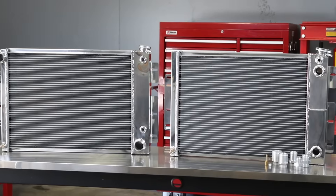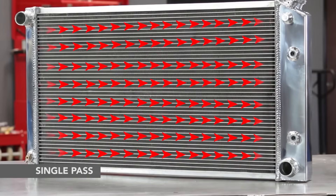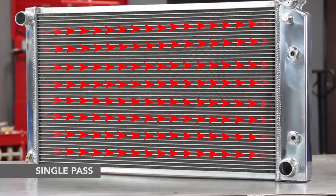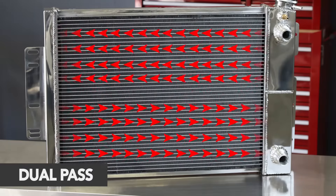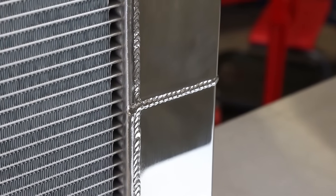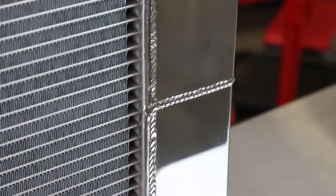Another term you'll often hear is that a radiator has a single or double pass core. In a single pass core, coolant moves from one header tank to the other in a single direction across the core. A double pass radiator has a divider in the header tank that first sends coolant in one direction, then back across separate parts of the core. Double pass radiators can run as much as 10 to 20 degrees cooler than a single pass design with the same core size.